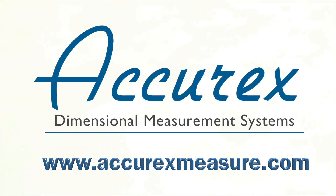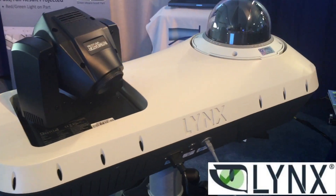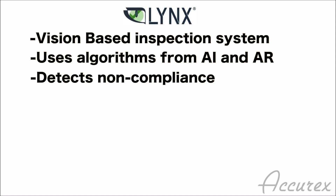Hello from Acurex Measurement, where we're excited to introduce one of our latest technologies, the Lynx Visual Inspection System. Lynx is a vision-based inspection system that uses advanced algorithms from the artificial intelligence and augmented reality industries to detect non-compliance on manufactured assemblies.